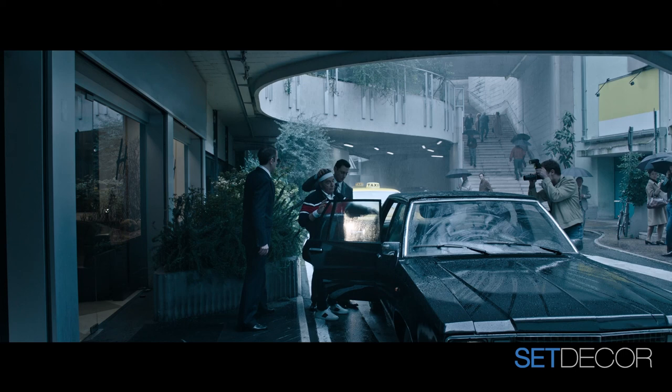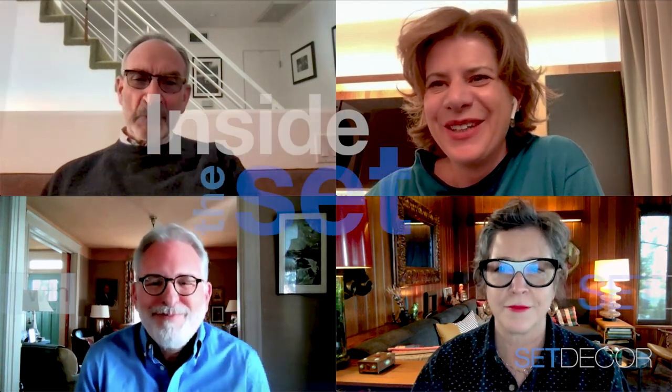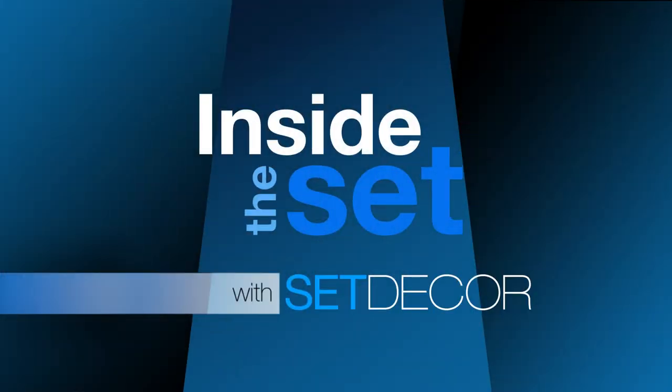I wanted to thank you all for your time. Many thanks to the Set Decorator Society of America, along with MGM and United Artists Releasing, who brought us House of Gucci. Inside the Set with Set Decor would like to thank both Arthur Max and Letizia Santucci, SDSA, for discussing your phenomenal craftsmanship and collaboration on the fantastic film House of Gucci. Thanks for joining us for this edition of Inside the Set with Set Decor — don't forget to subscribe to our YouTube channel and visit our website, setdecor.com.